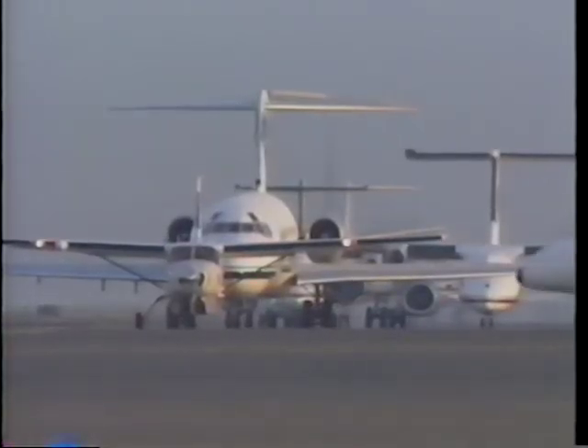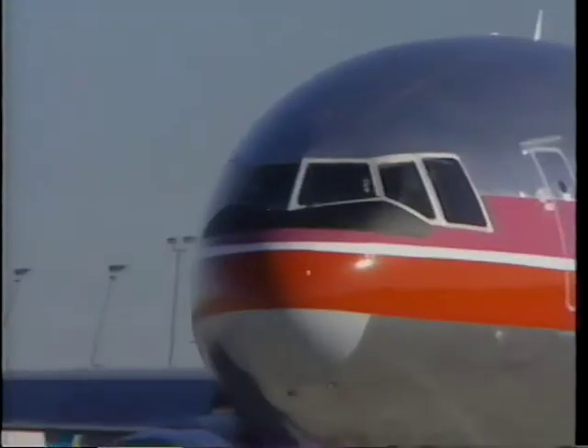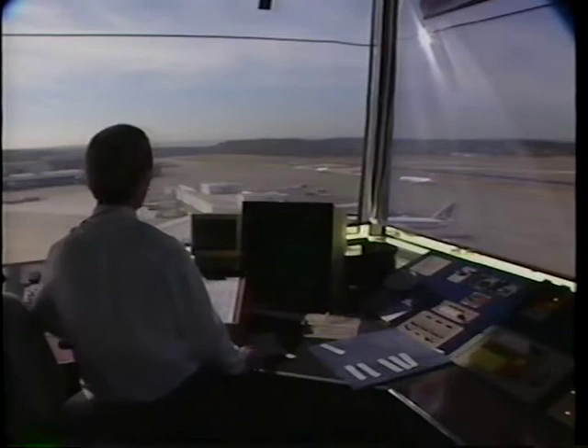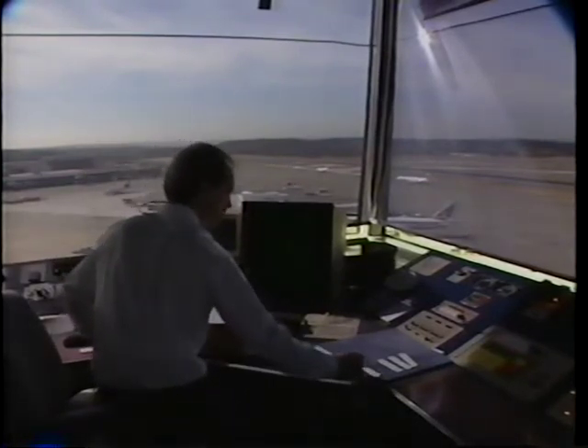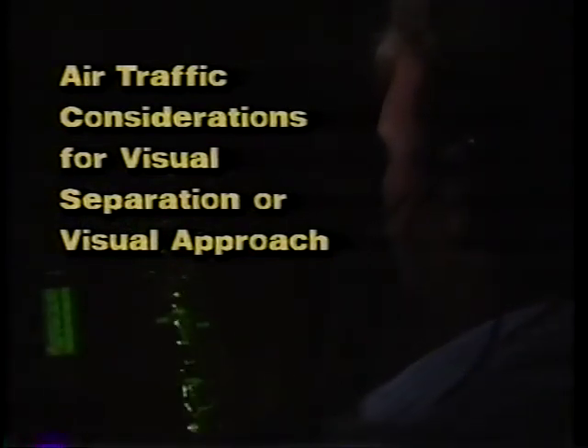Traffic density is the major factor in the amount of airplanes that can be safely, orderly and expeditiously landed or departed. The busiest airports schedule takeoffs and landings based on weather conditions. Visual conditions and visual separation allow air traffic control to handle more aircraft in the traffic control system. Air traffic controllers can gain more flexibility in handling aircraft still under IFR control by clearing aircraft to maintain visual separation or a visual approach. There are several factors a controller should consider before clearing an aircraft for a visual approach when wake turbulence separation must be applied.